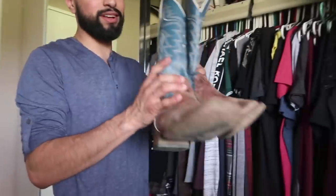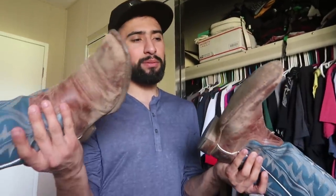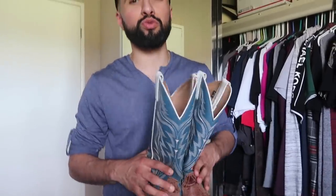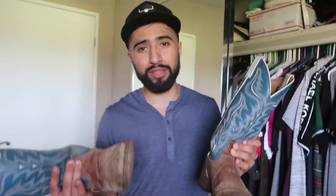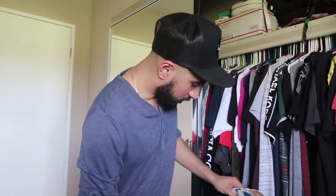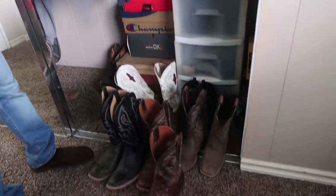Then I got more boots — the Cody James that are all ripped up on the bottom. I kept them because I'd wear these if I'm going somewhere super dirty or muddy. I'm not going to wear my nice ones in those conditions, but I kept these. So those are all my boots.